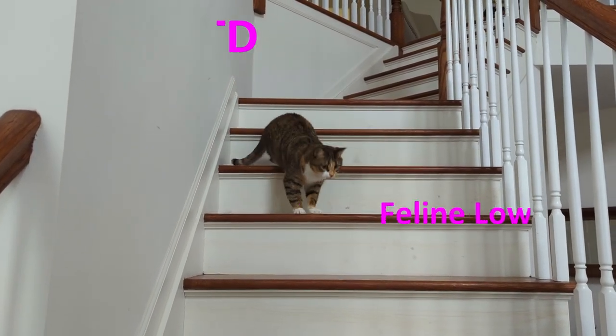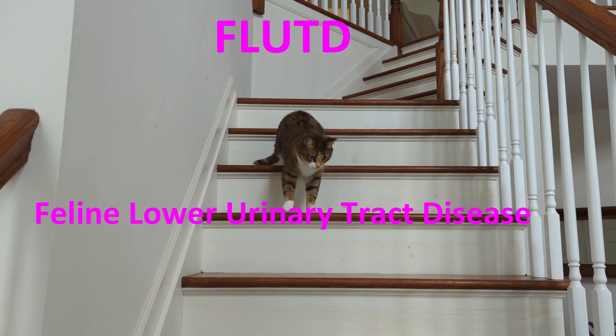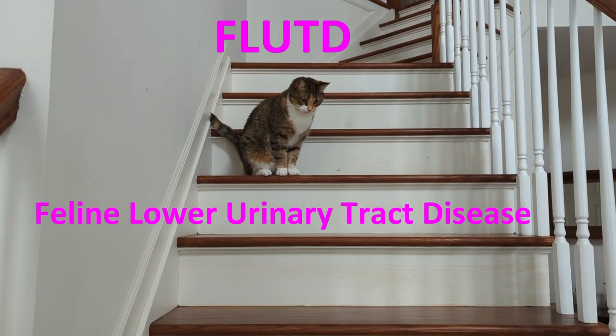Hi guys! So Cleo has been diagnosed with FLUTD, which stands for Feline Lower Urinary Tract Disease.